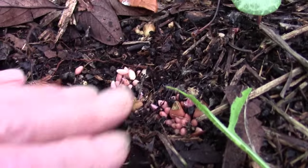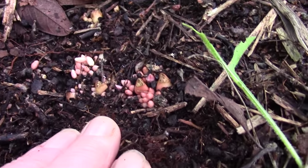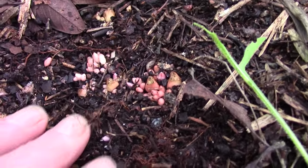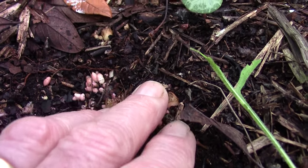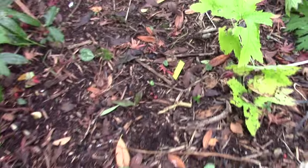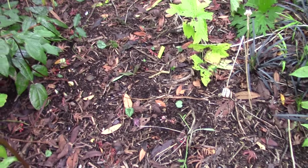This is Dicentra cucularia. And it comes right to the surface, and this is where it likes to be to flower. These little rice grains scatter and spread it. I used to lift it and think I'd better bury it deep, but it didn't flower so well. It really likes to be just below the surface. But this bed will get a mulch soon from the compost, and that will cover these and just give them a protective layer.